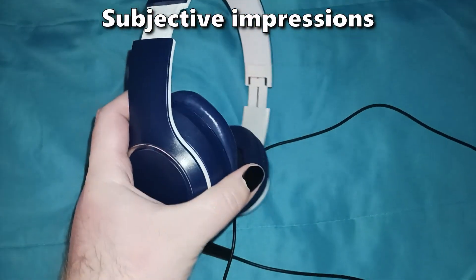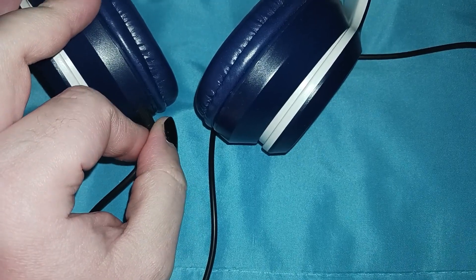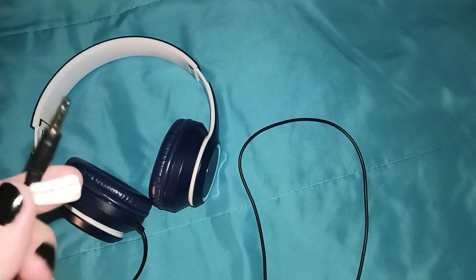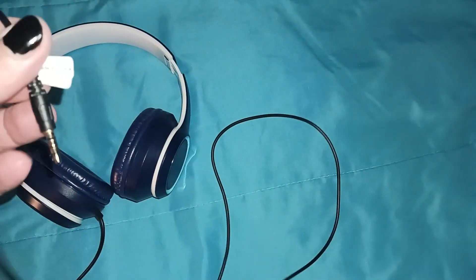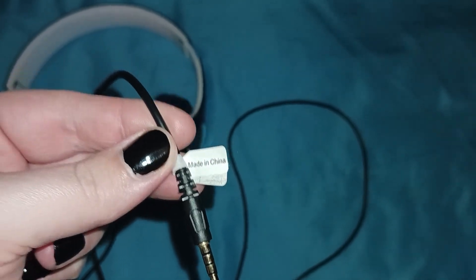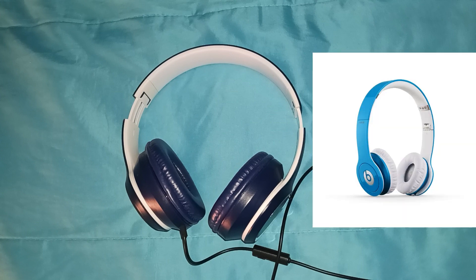Right off the bat, the Bass Jack Superior doesn't instill much confidence. It's cheap, plastic-y, the cable is as flimsy as can be, and if you look closely, one of the ear cups is actually crooked. You just gotta love how they included a sticker near the 3.5mm termination that proudly advertises 'Made in China!' If you look closely too, you might also notice that the Bass Jack Superior seems to bear more than a passing resemblance to the Beats Studio headphones. How appalling — it warns you about their sound quality even before you put them on.